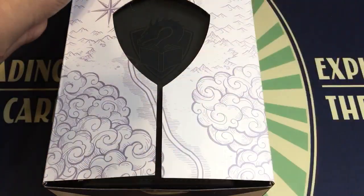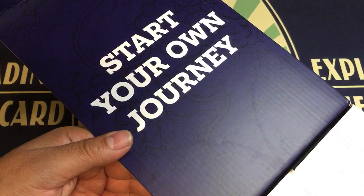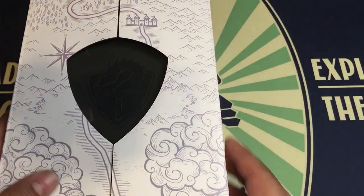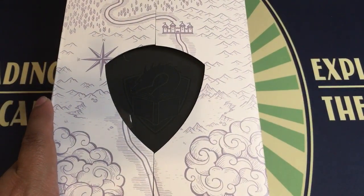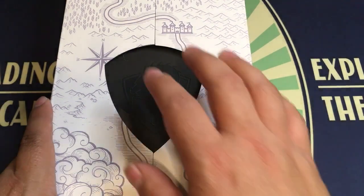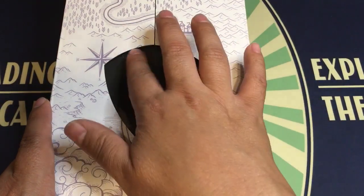Without further ado, let's crack her open. Look at the presentation right here — 'Start your own journey.' And then we have this map, you can see the Talarian symbol. Let me turn up the brightness real quick so you can see it better. Here we have the Talarian symbol on the Academic.